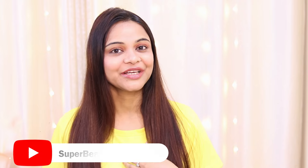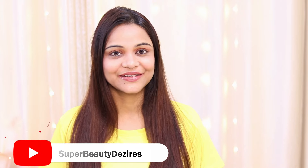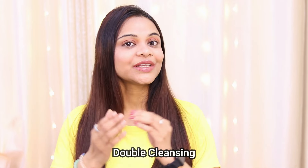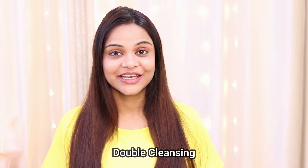Hi guys, how are you all today? Welcome to my channel. I am Kedna and my channel's name is SuperbeautyDesires. In today's video I am going to share with you what is double cleansing and what are the benefits of doing double cleansing in your skincare routine. If you are new to our channel please consider subscribing, and if this video is helpful please hit like. Now let's get started.